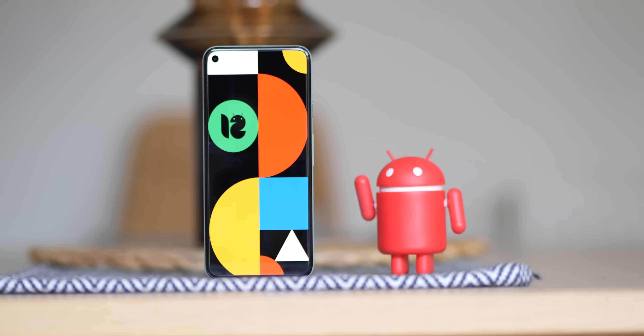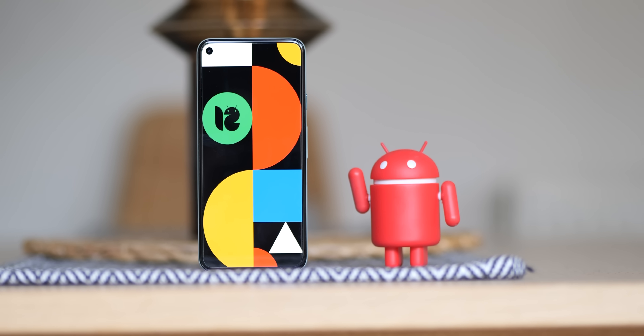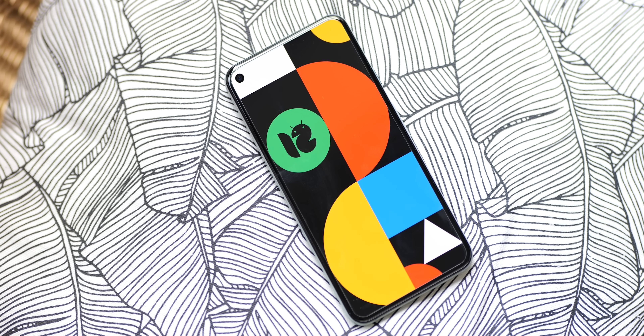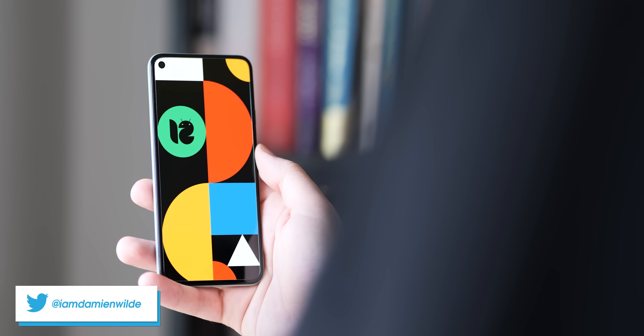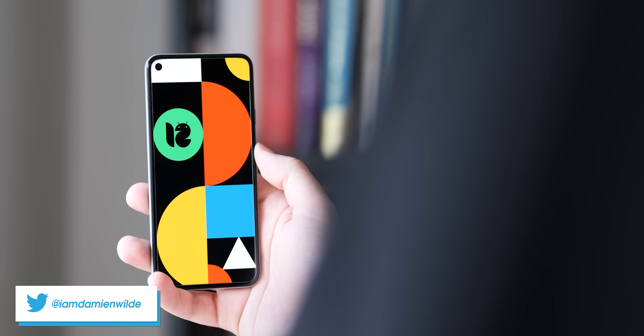And if you want to get your hands on yet another exclusive wallpaper, then hitting the like button will help you. And if we manage to get 2,500 of those, then you'll find the link down in the description to download the wallpaper for yourself. But until next time, this is Damon with 9to5Google saying thanks for watching, and I will speak to you later.